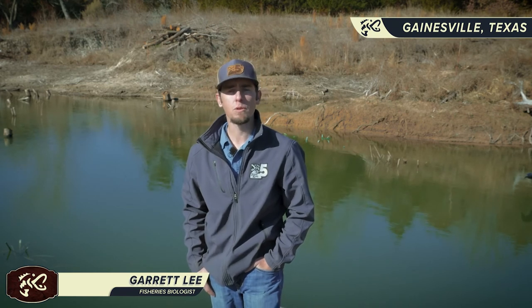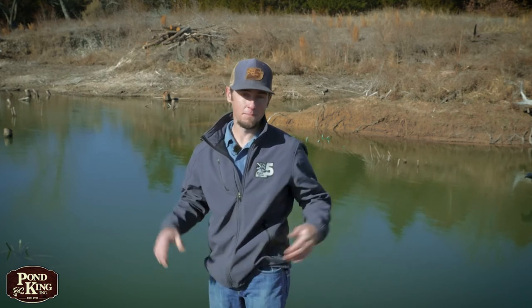Hey guys, Garrett Lee here, fisheries biologist at Pond King. I spend the majority of my time here at Pond King helping property owners improve the quality of their largemouth bass population — whether that be high catch rates of quality bass or producing trophy class monster bass. Today we're going to talk about how improving habitat in your spawning areas can help you achieve either of these goals and save you money in the long run.